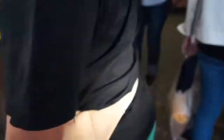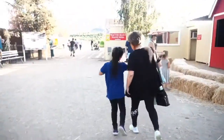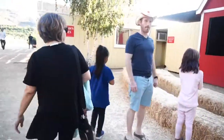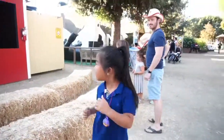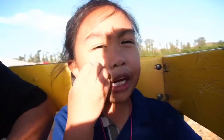And here are the vegetables. That's it for us, thanks for coming everybody. We sure would appreciate it. We're going to go around to the big pumpkin patch, just like the cows.